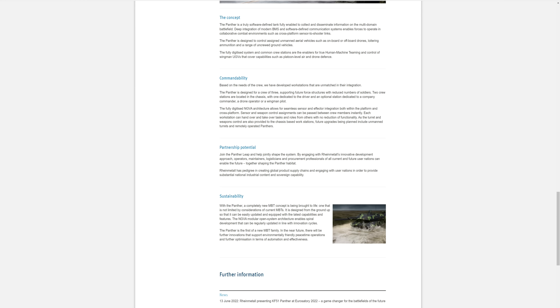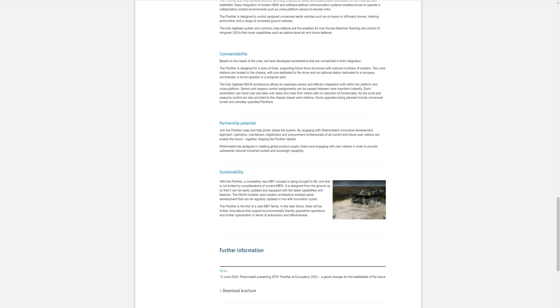The fully digitised NGVA allows it to communicate and work with different vehicles across NATO. Each workstation can hand over tasks and roles.